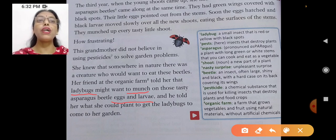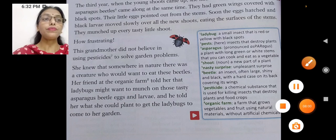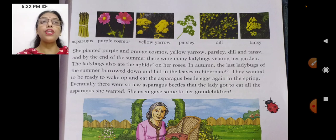He told her what she could plant to get the ladybugs to come to her garden — plants that would attract ladybugs to come flying in. So she planted purple and orange cosmos, yellow yarrow, parsley, dill, and tansy. These were all the plants she planted to attract ladybugs. And by the end of the summer, there were many ladybugs visiting her garden. The ladybugs also ate the aphids on her roses, even though she had only intended to get rid of the beetles.